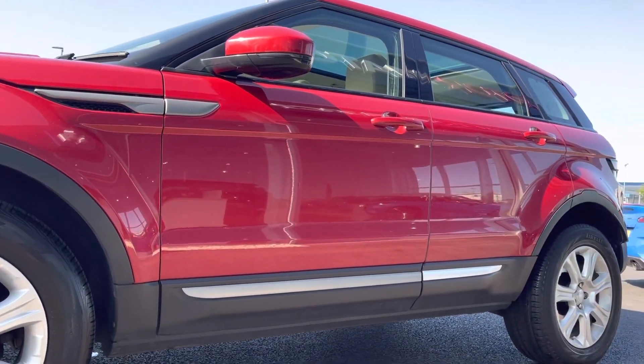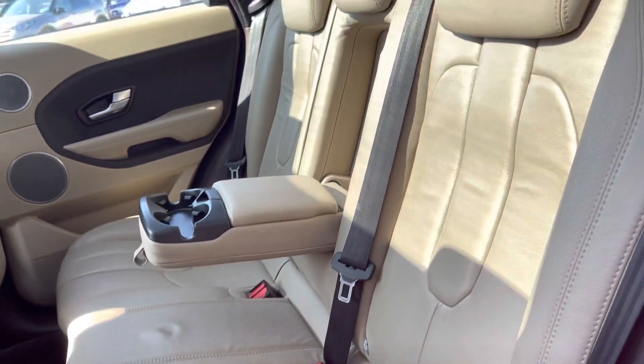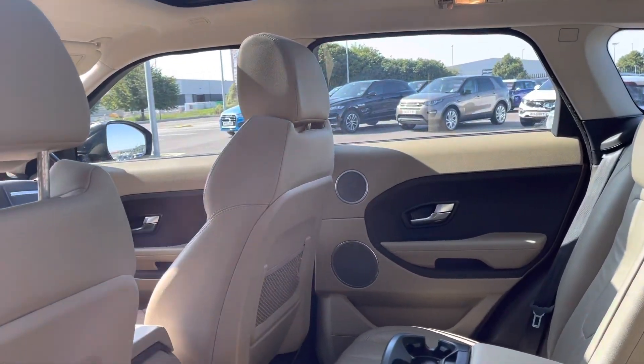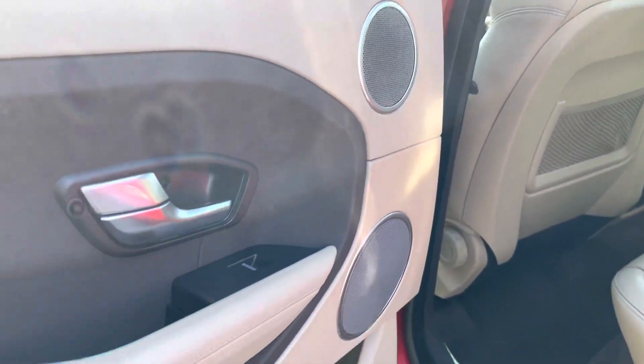Looking up, you can see the Firenze red metallic paint looks immaculate — that's also a £600 extra. Moving into the rear of the car, you can see you've got this stunning cream leather interior, all looking in great condition. Plenty of room in the back for three passengers and you have extra storage behind your seats and also in doors as well.